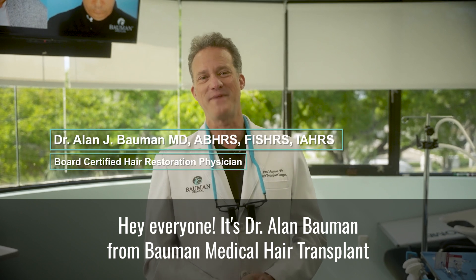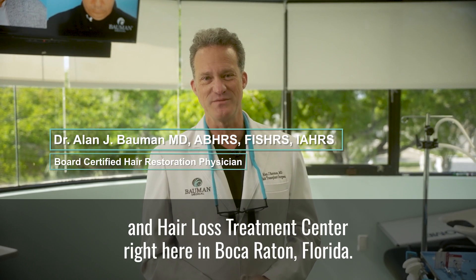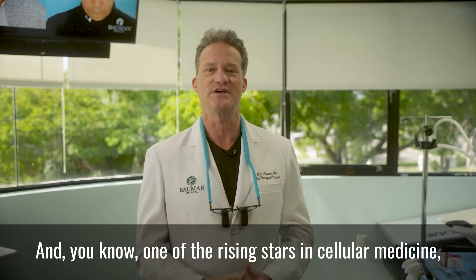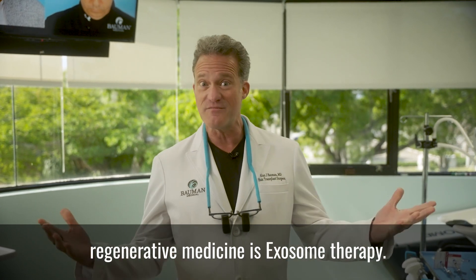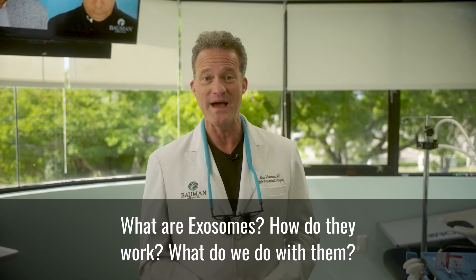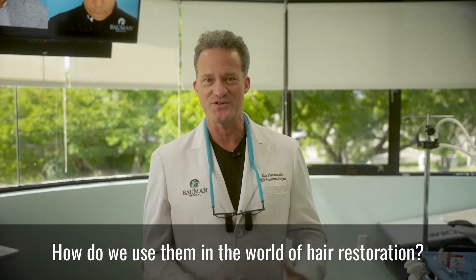Hey everyone, it's Dr. Alan Bauman from Bauman Medical Hair Transplant and Hair Loss Treatment Center right here in Boca Raton, Florida. One of the rising stars in cellular medicine, regenerative medicine, is exosome therapy. What are exosomes? How do they work? What do we do with them? How do we use them in the world of hair restoration?